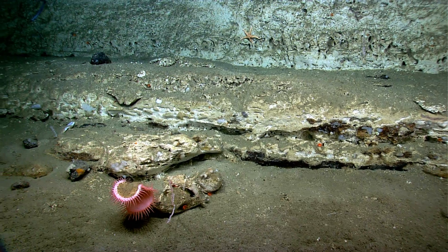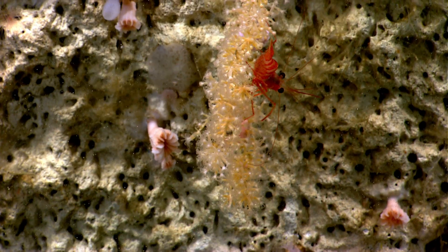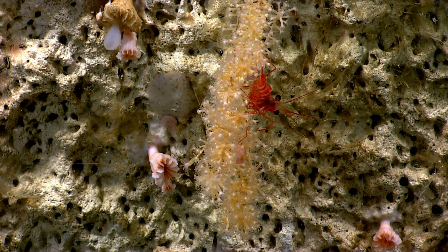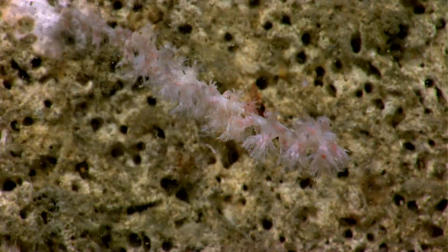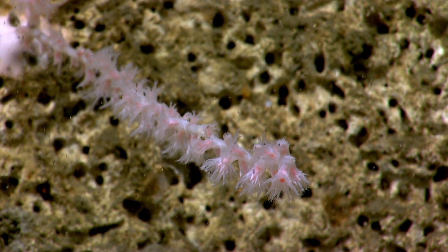Our goals today are to characterize the geomorphology of the canyon wall, as well as benthic habitats, including deep sea coral and sponge communities. If any of the previous dives were any indication, we're going to see something new today.